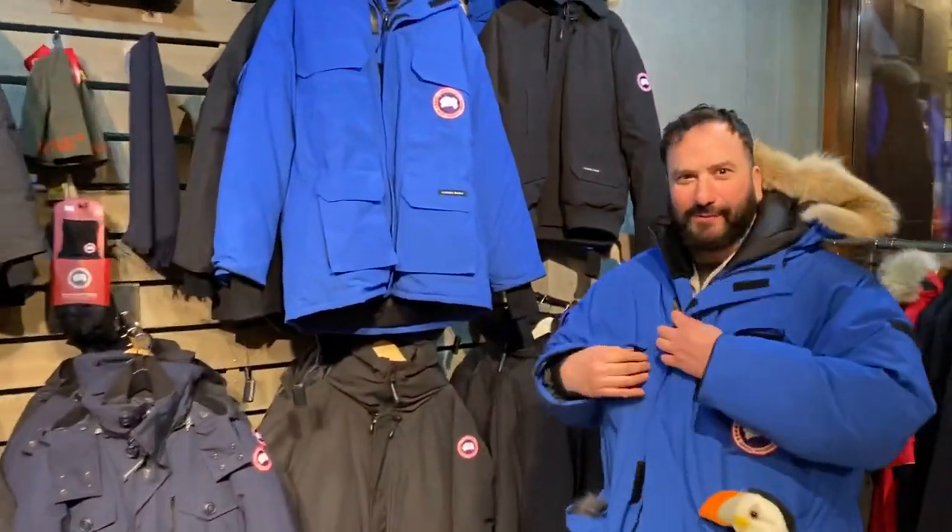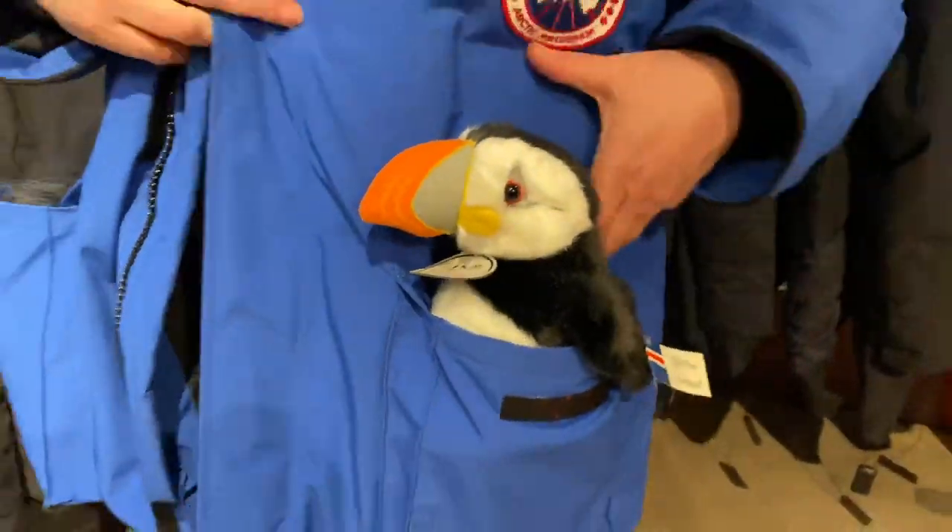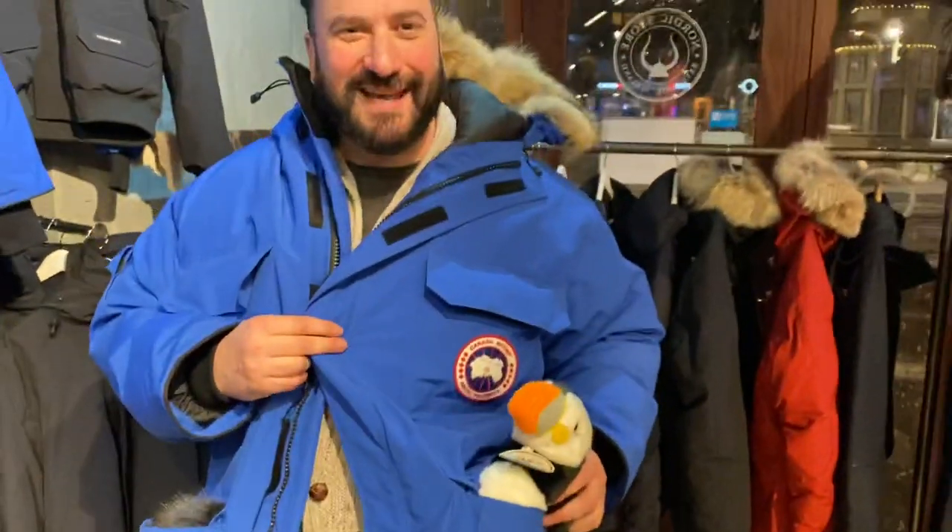Hey everybody! See what I'm wearing? Mr. Puffin says hi, and welcome again to Iceland. Tonight we're in the Nordic Store, where you can get great products like Canada Goose attire.